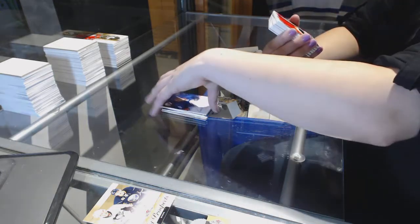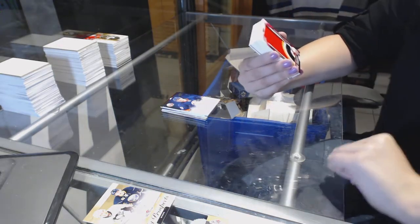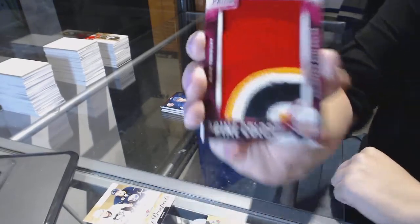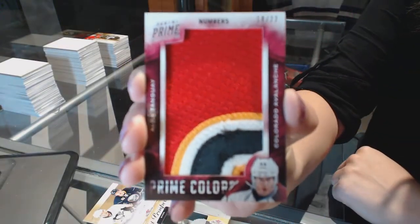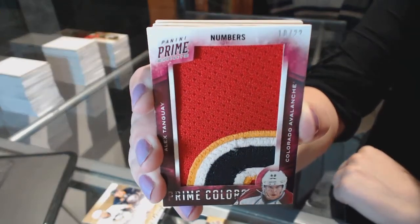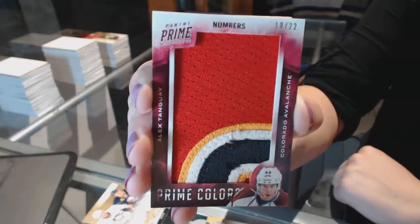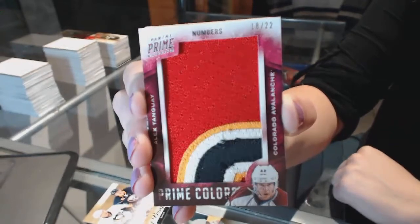We've got a prime colors numbered 18 of 22 for the Colorado Avalanche, Alex Tenge. Alex Tenge Prime Colors for the Avs.